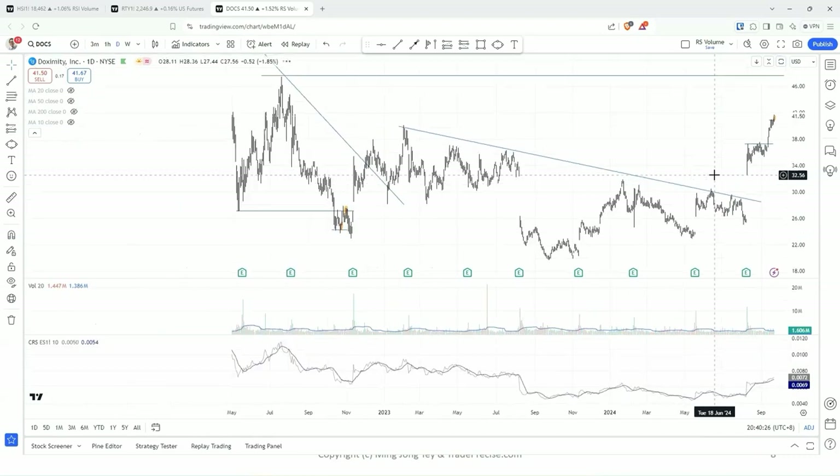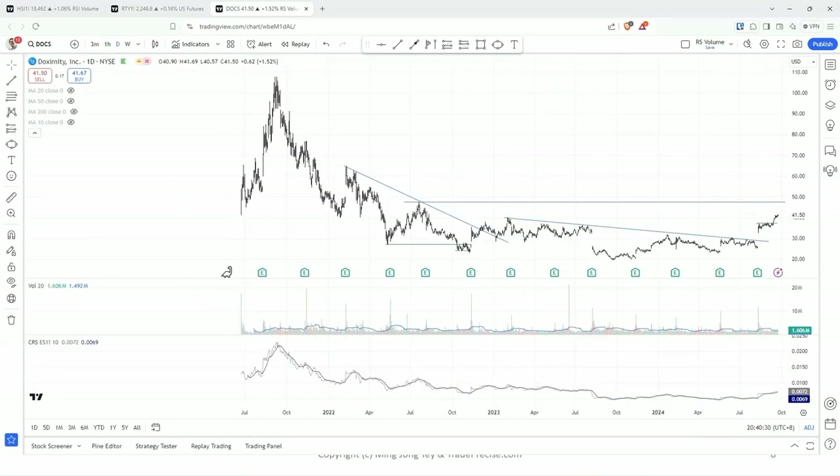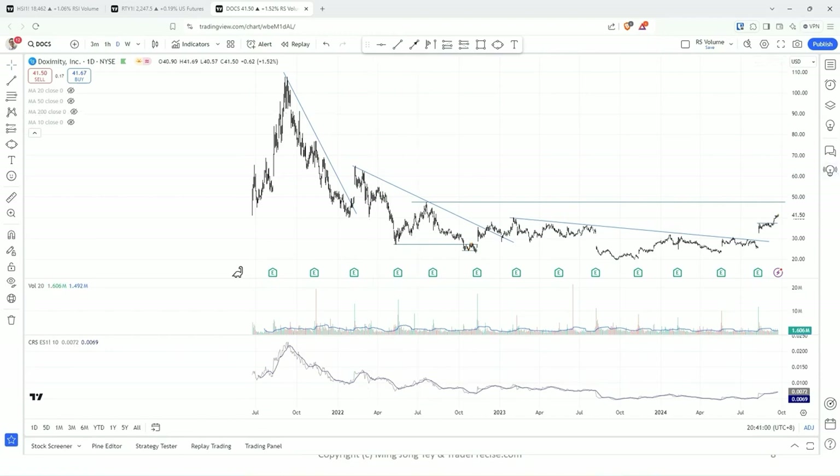DOCS — I need to show you the long-term chart. Similar to you, we have this massive sell-off. After that, it just stuck below this downtrend line. First, there is a very sharp sell-off below the downtrend line. After that, even if it breaks out, it still forms lower highs throughout.